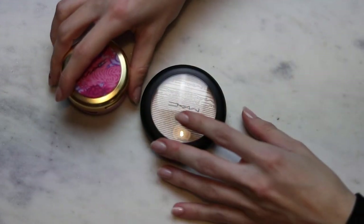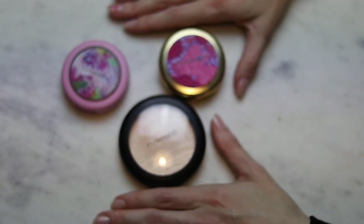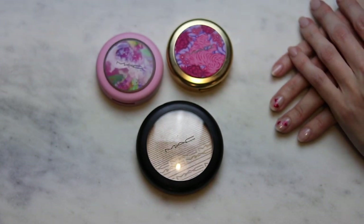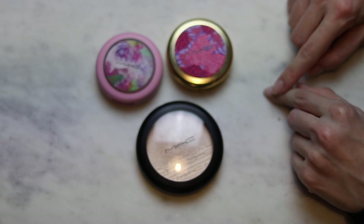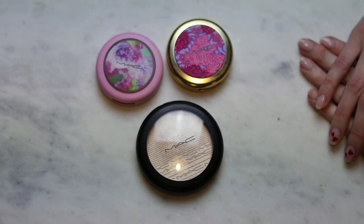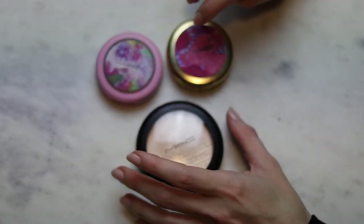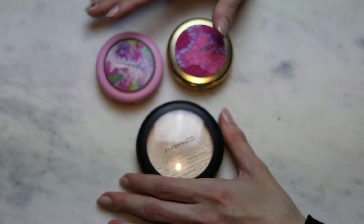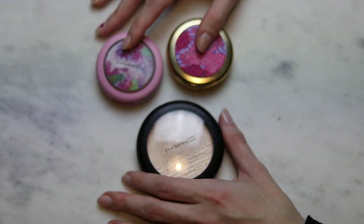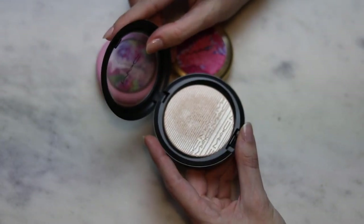I'm going to start with the MAC Extra Dimension Skin Finish highlighters. I love this formula. Not all the shades are amazing for me, but I do love these three that I have. I'm also including the single pans only, not palettes, otherwise this would be too much. I think these two were limited edition, but I'm going to swatch them anyway in case you also have them. This one is a classic — Double Gleam — and this was the first one that made me fall in love with this formula.